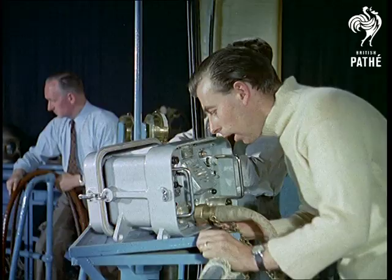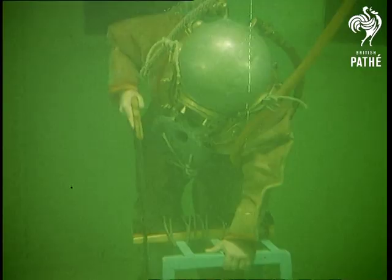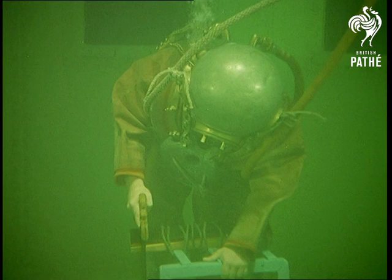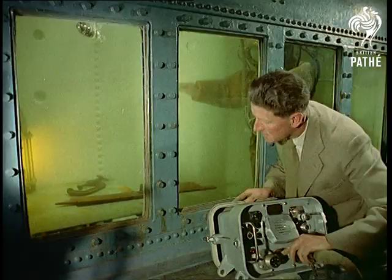Furthermore, the depth at which divers work here presents no problem, but one of the real hazards they may have to face later is a condition called the bends, brought about by a too rapid ascent from deep water.